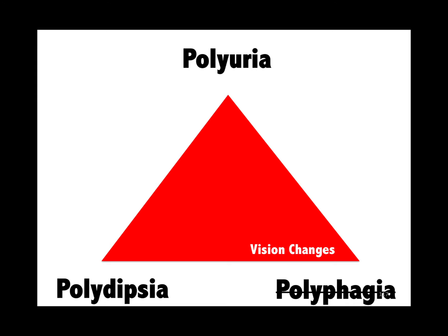The triad for diabetes is polyuria, polydipsia, and vision changes. Polyphagia is not really reliable, but vision changes is.